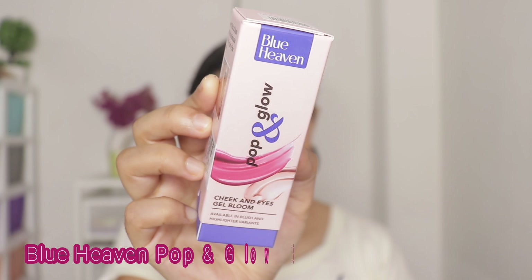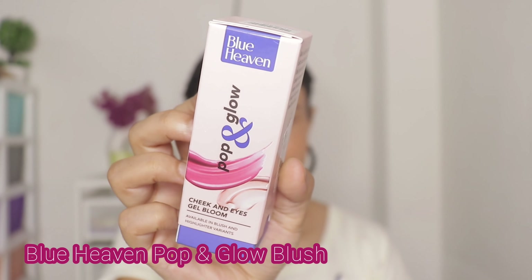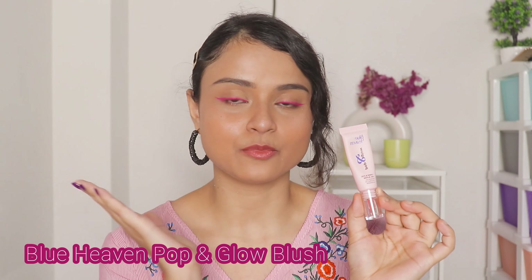First I am going to start with my face makeup, so I'm going to start with the blush. The first product is the Blue Heaven Pop and Glow Cheek and Eyes Gel Bloom. This is a variant where you get both blush and highlighter. It says it has rosehip oil, coconut oil, and squalane in it, which is great.